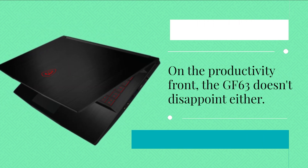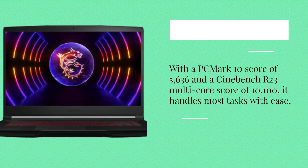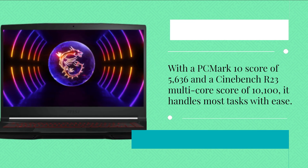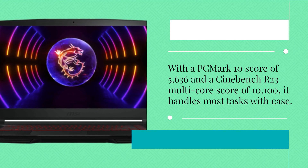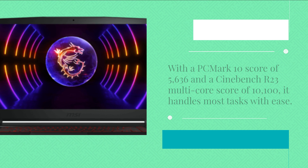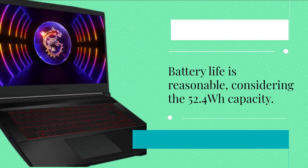On the productivity front, the GF63 doesn't disappoint either. With a PCMark 10 score of 5636 and a Cinebench R23 multi-core score of 10100, it handles most tasks with ease. Battery life is reasonable, considering the 52.4Wh capacity.